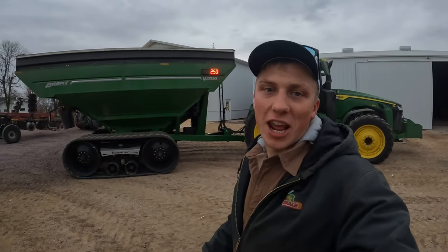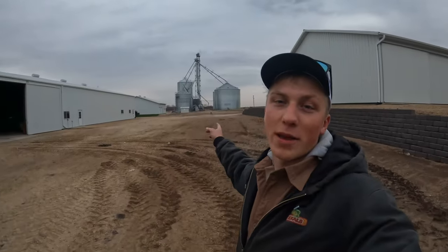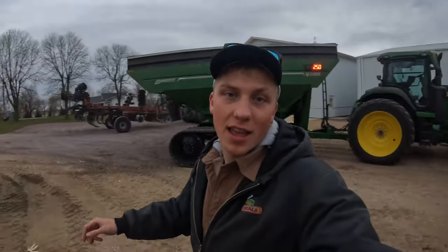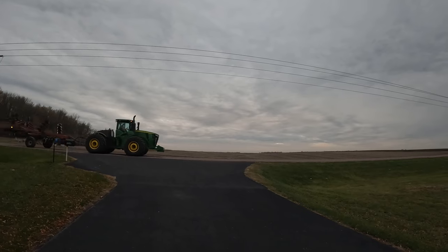Welcome back to the channel. Today is day number 15 of corn harvest. Today I'm going to be running the grain cart. We're also going to be going back and forth to the yard so we can be top filling the last of the bins. And we're now getting Bob's ripper ready. We've got a lot of stuff going on today at the farm. And there goes Bob off for a day of ripping.